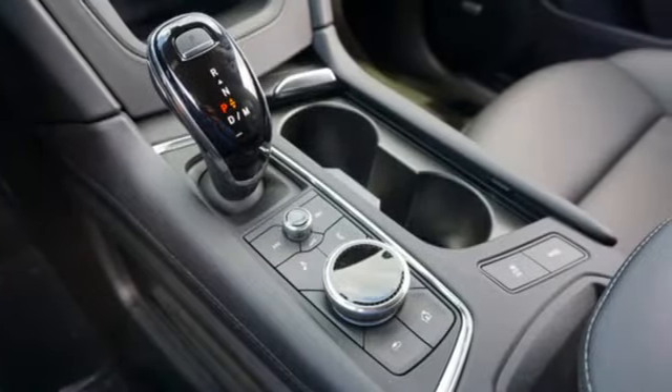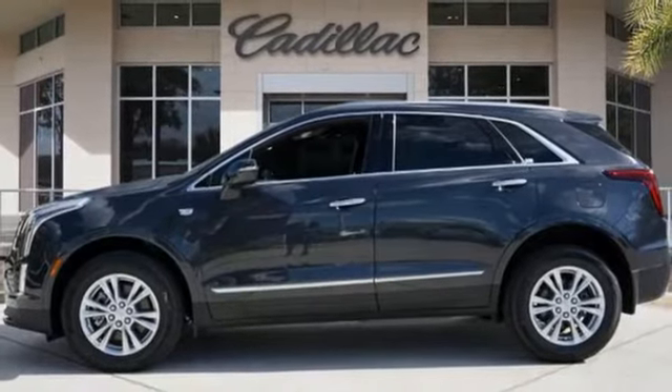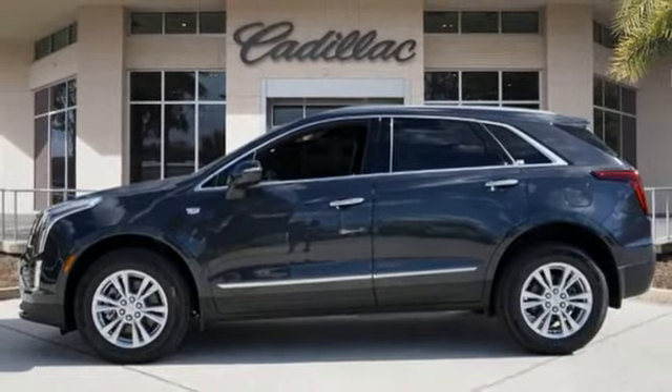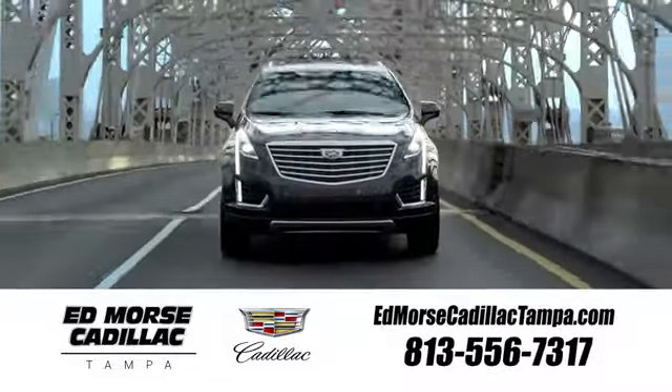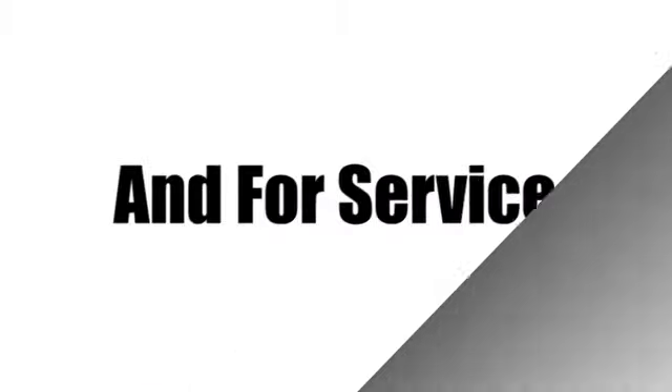They say a journey of a thousand miles begins with one step. Well, in this case, it begins with a test drive. Start your next adventure today. Visit our website at edmorsecadillactampa.com or call us today. For value and for service, it's Ed Morse.